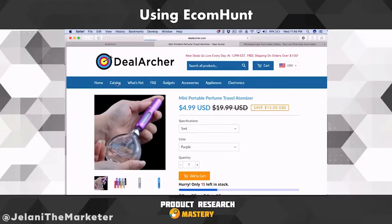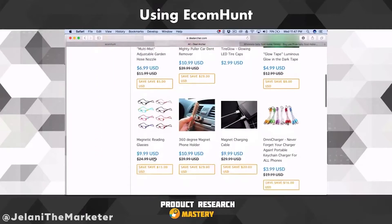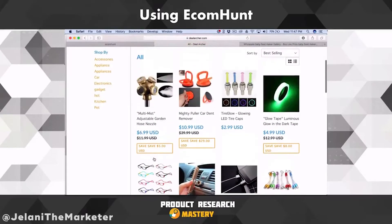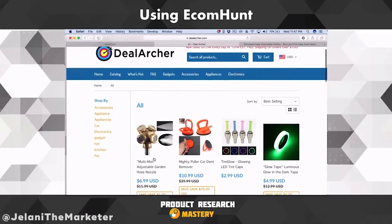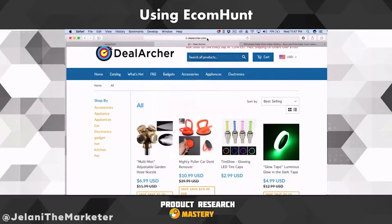I use it as a spying tool. For example, Dale Archer is an amazing website — they do lots of volume — and I want to sort by best selling. I want to look at the products that are doing really well. Most of these websites are on Shopify, and sometimes they'll have some bits of JavaScript hiding their best sellers. The way you get around that is you go to Develop on Safari, disable the JavaScript, and then go to best selling.